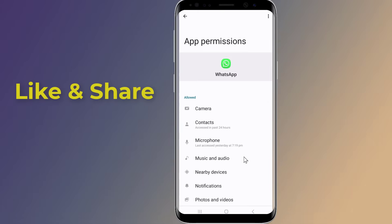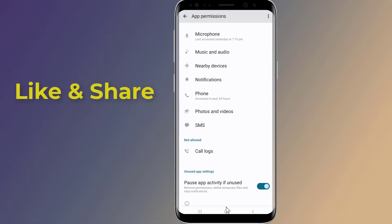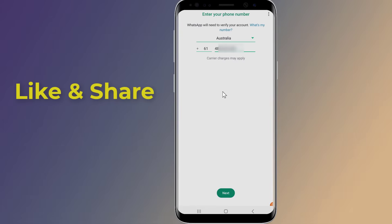Here, you need to grant WhatsApp access to the Phone and SMS. Now go back and try to activate your WhatsApp.